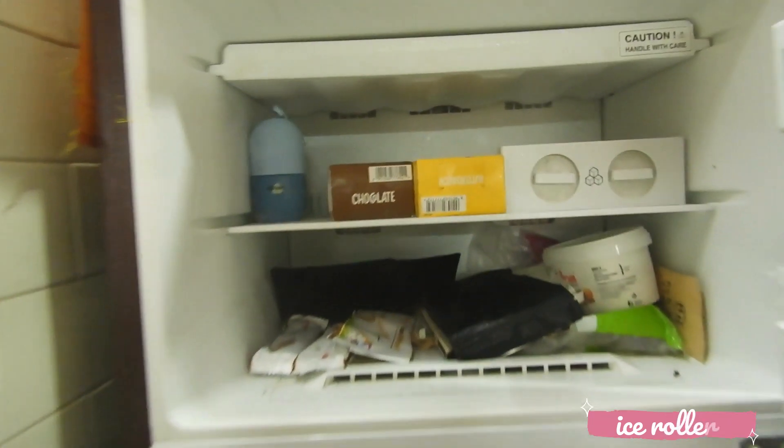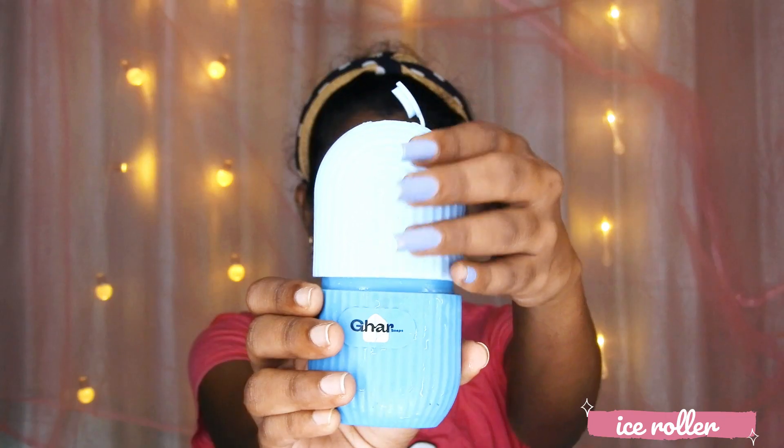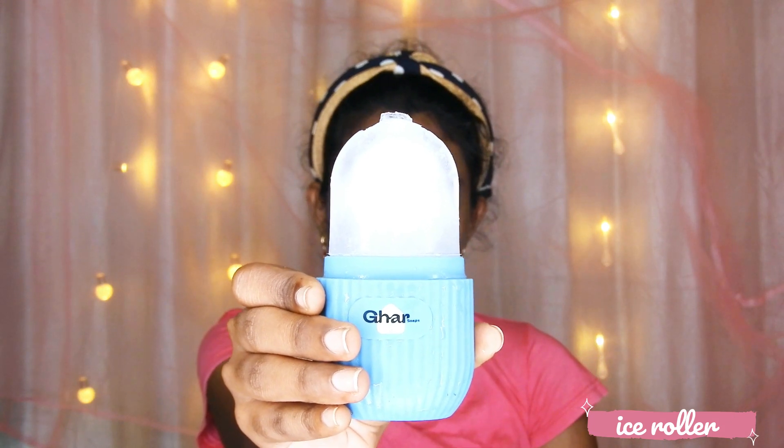You can fill the ice roller with beetroot juice, cucumber juice, or whatever you would like to put on your face — make a juice out of it and fill the ice roller with it. Freeze it for 4 hours and use it first thing in the morning. This helps to get rid of puffy eyes and a puffed-up face in the morning.